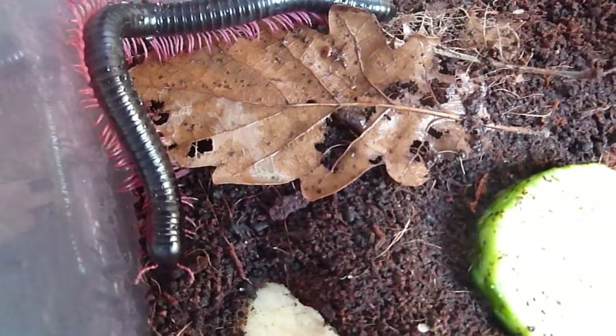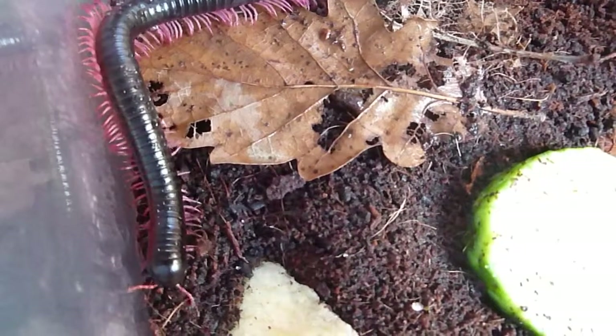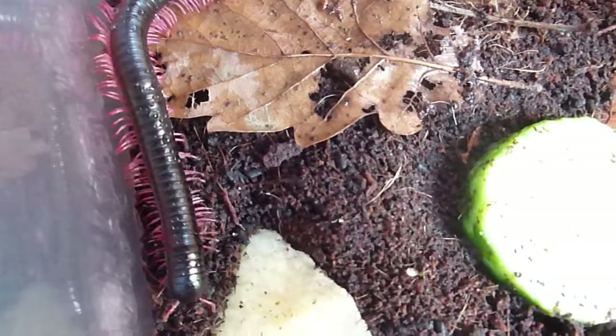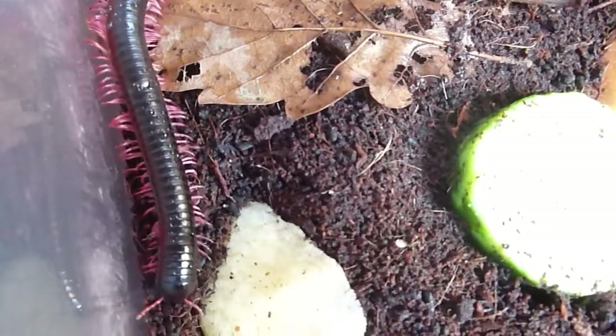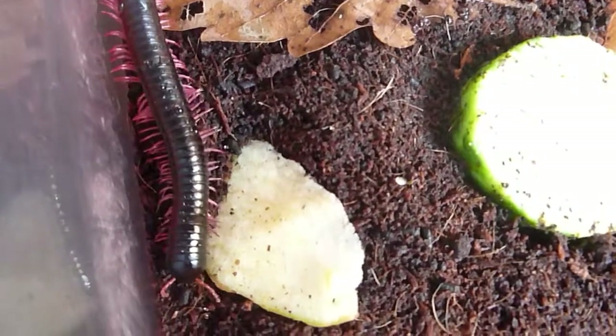So, let's take a look. Look at that lovely wave movement in the legs as they walk — a real art of coordination.